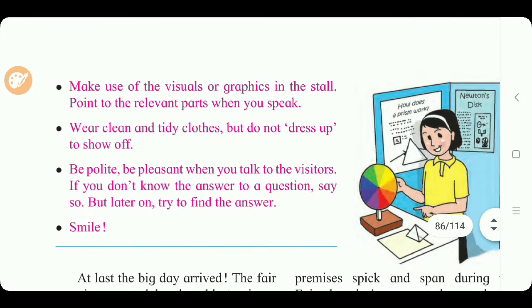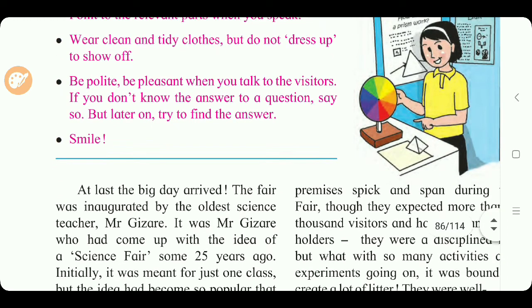Make use of the visual or graphic in the stall and point to the relevant parts when you speak. Wear clean and tidy clothes but do not dress up to show off. Be polite and pleasant when you talk to visitors. If you don't know the answer to a question, say so — but later on, try to find the answer. Smile.